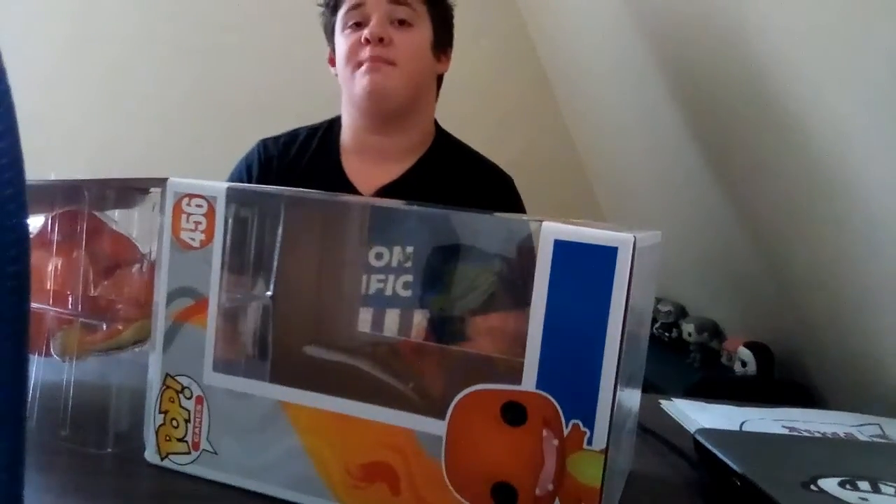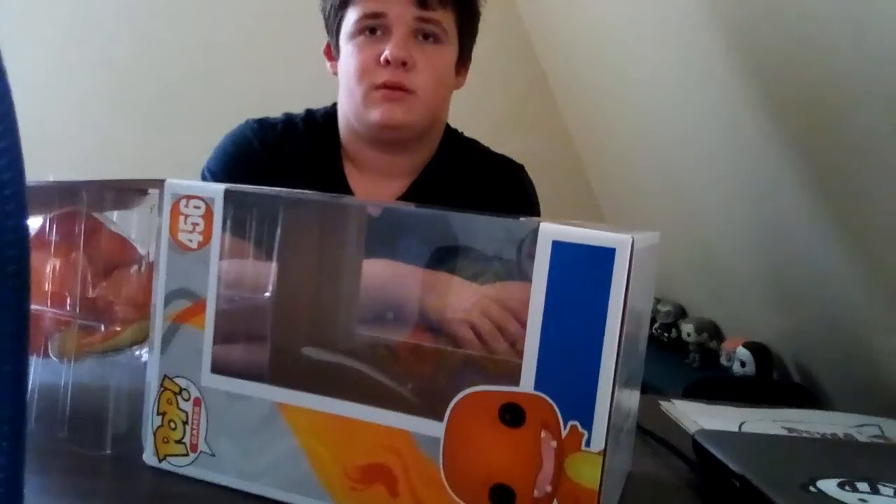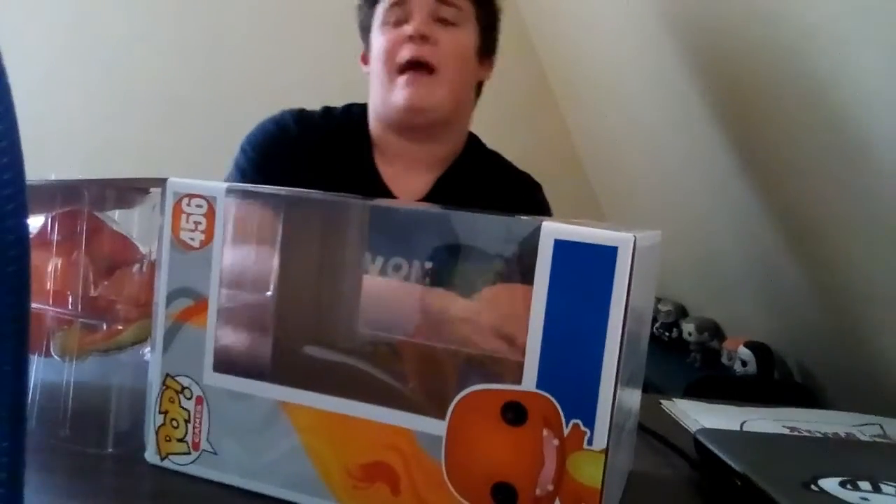They were so destroyed — the Jim Hensons at Target. It looked like someone took a hammer to them. He's going to put pictures up on screen so you can see how they look. But we did get the Jim Henson.